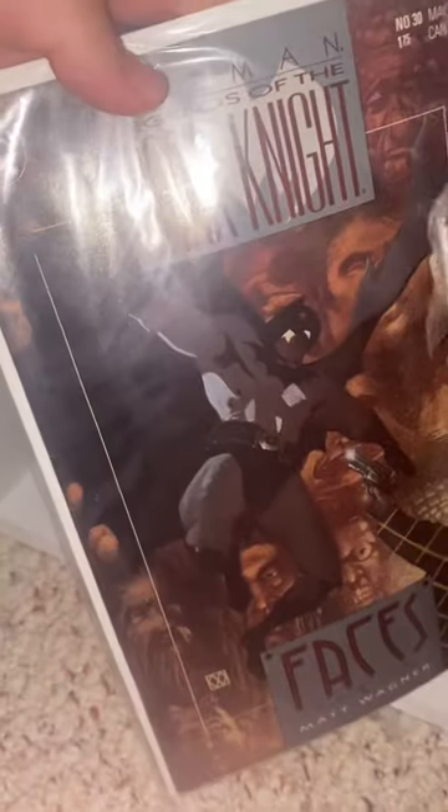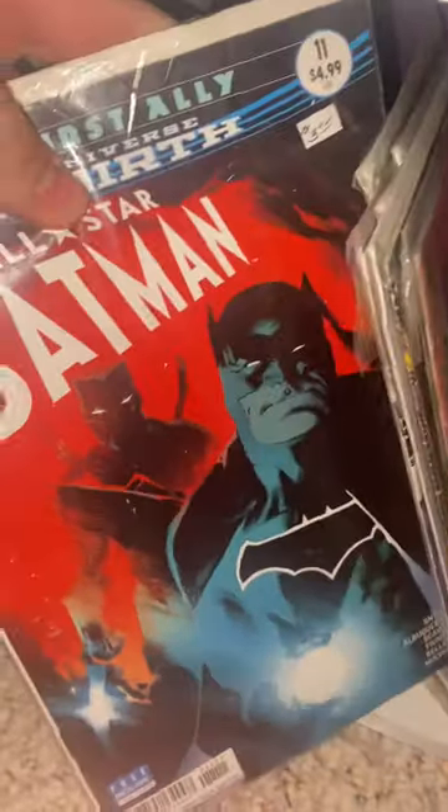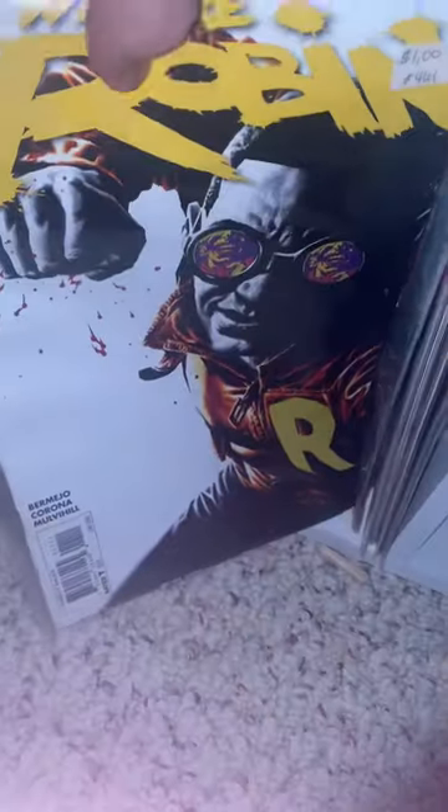The Dark Knight — part three I believe it is — All-Star Batman, Nova, and We Are Robin.